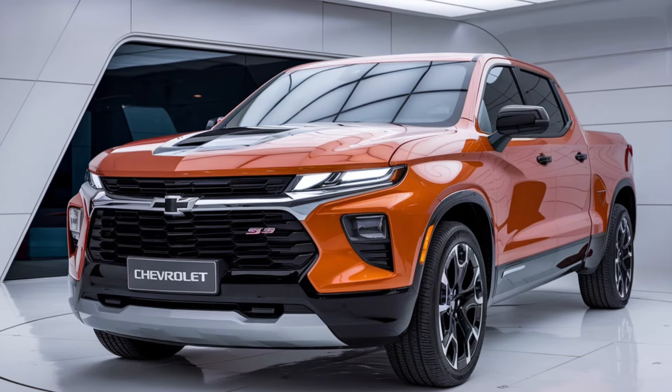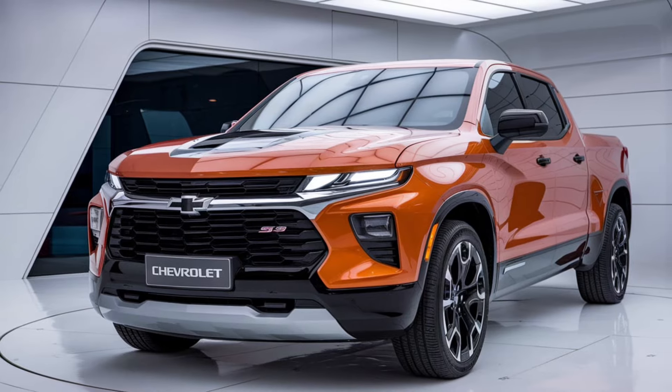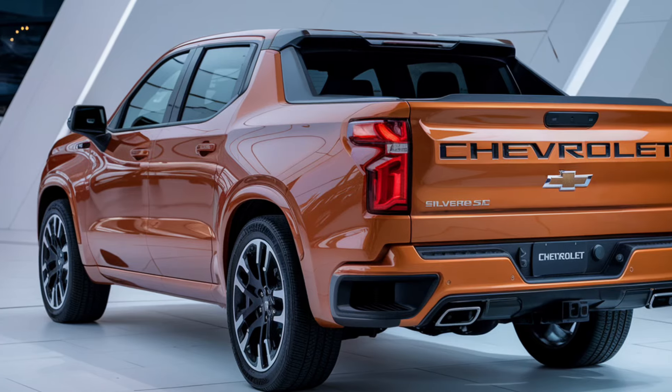The 22-inch wheels, blacked-out accents, and distinctive LED lighting give the Silverado SS a commanding presence on the road. Whether you're on the job or cruising through the city, you're guaranteed to turn heads.